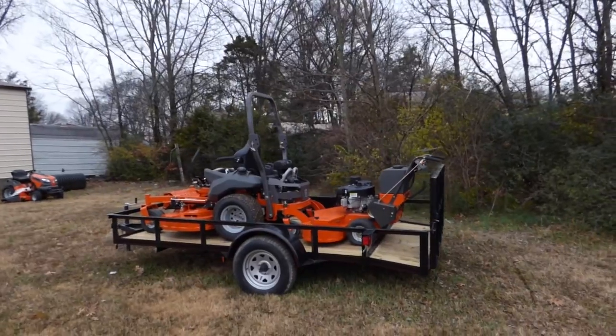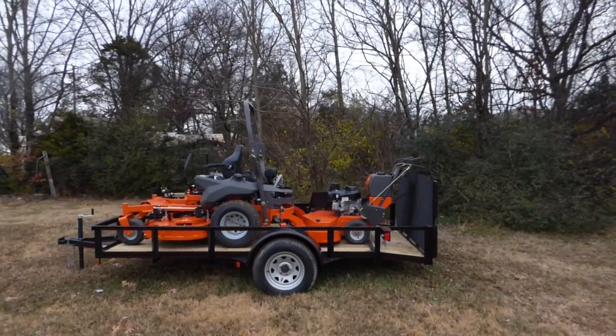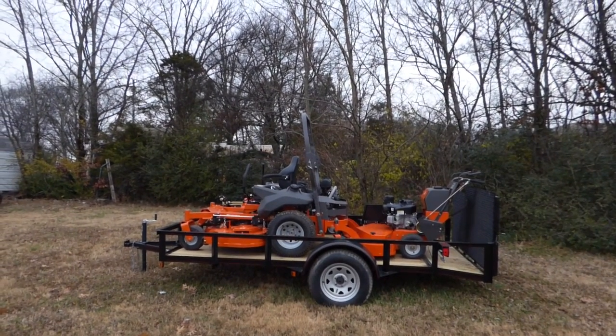This is a full commercial unit as well. This unit is belt driven. If you have any further questions, please give us a call at 615-641-7720, or you can reach us on our website at SLEequipment.com.